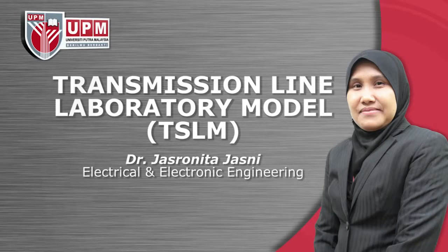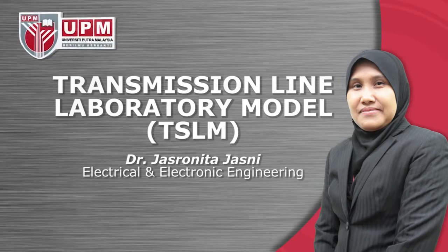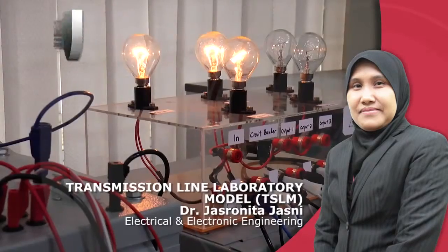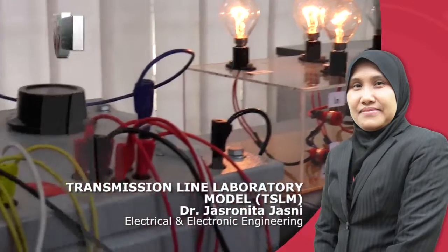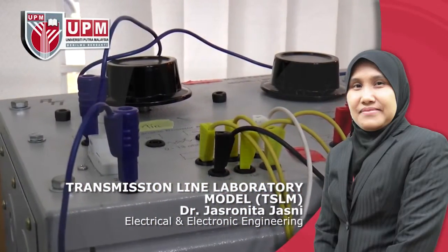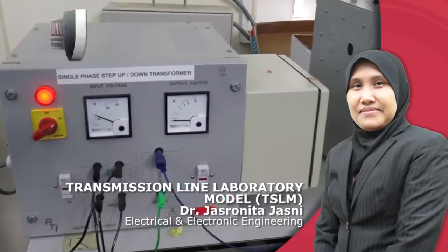Transmission Line Laboratory Model by Dr. Jasronita Jasni, Electrical and Electronic Engineering. The TSLM is a basis for power system analysis laboratory. The number of buses can be increased to represent network systems and it can be extended to three-phase systems, increasing the number of studies and experiments that can be performed.